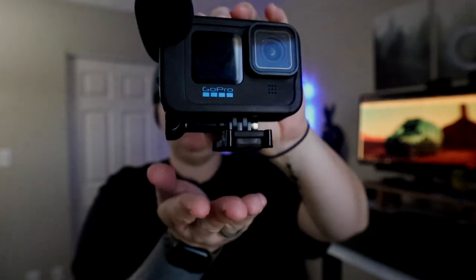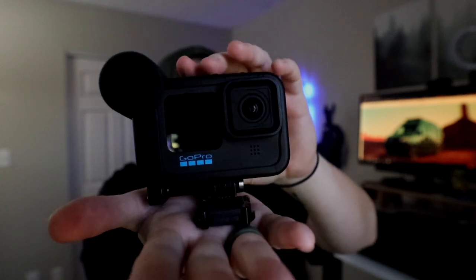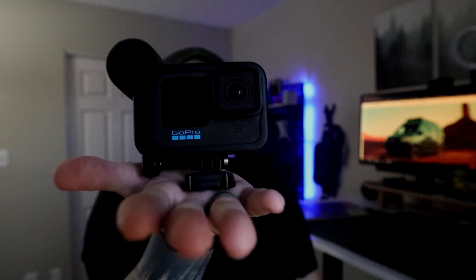We leave the GoPro on its mount so we can slide it right into the dash of the van to get road shots. For some of those cool 360-degree views you may have seen, we also invested in an Insta360 X3.